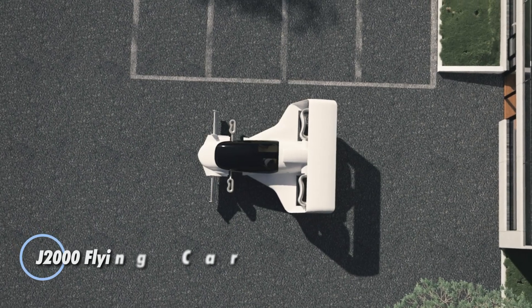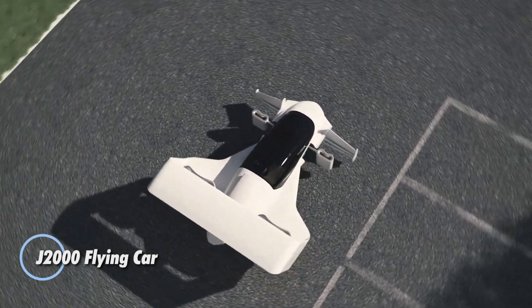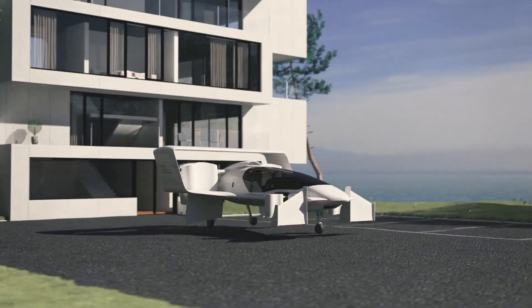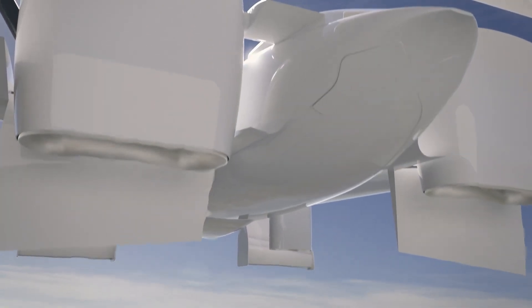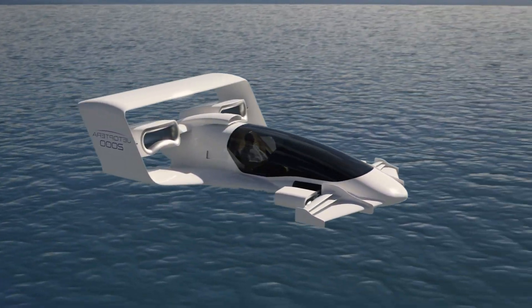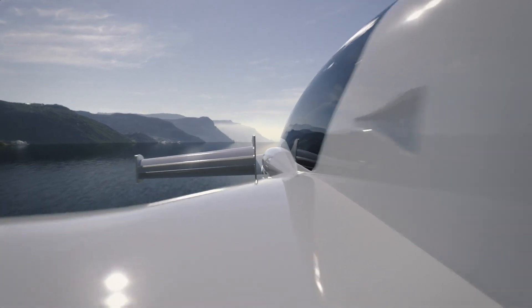The Jetoptera J2000 is a revolutionary flying car concept blending vertical takeoff and landing capabilities with high-speed flight. Powered by a cutting-edge fluidic propulsion system, it achieves an impressive cruising speed of 200 miles per hour and offers a range of around 200 miles. With a maximum takeoff weight of 2,000 pounds and a payload capacity of 450 to 800 pounds, the J2000 is versatile enough to transport both passengers and cargo.